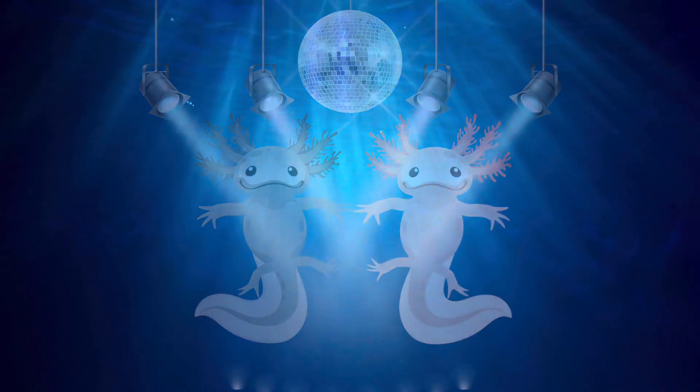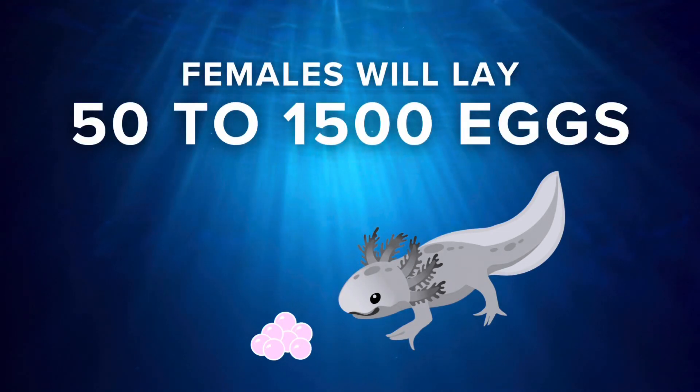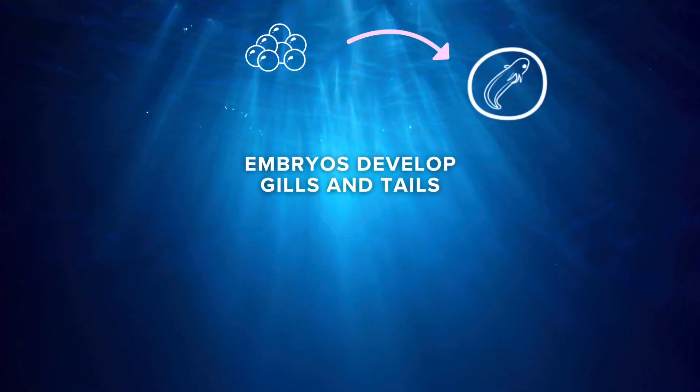Once fertilized, females start laying eggs. The females will lay anywhere from 50 to 1,500 eggs on aquatic vegetation or any submerged surfaces. During this period, the embryos will develop their gills and tails.